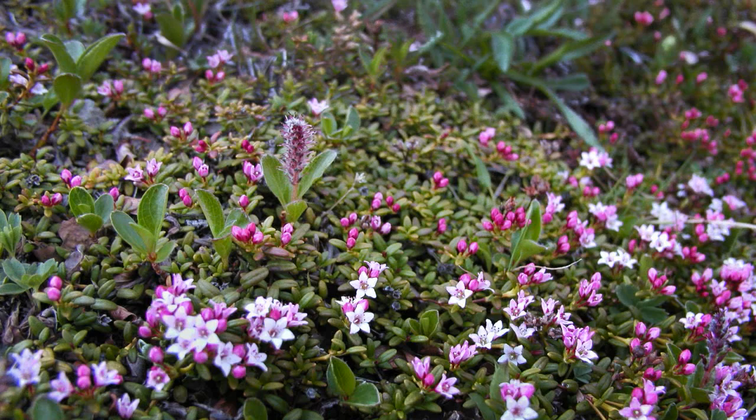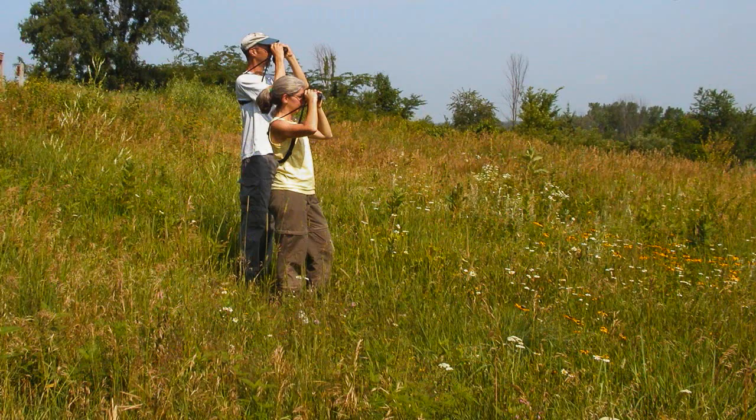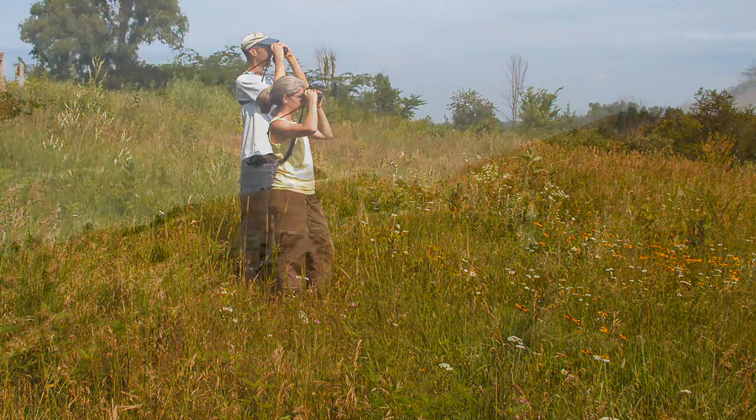Native meadows can be perpetual, like this arctic meadow in Alaska — that means they are a final successional phase. So is this preserved prairie in Iowa that has nesting grassland birds, and this protected coastal grassland in Oregon, home to several rare species.